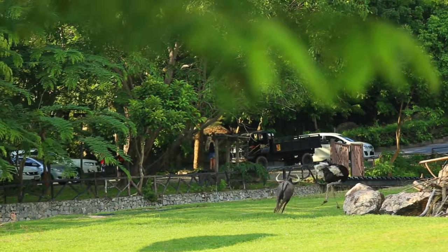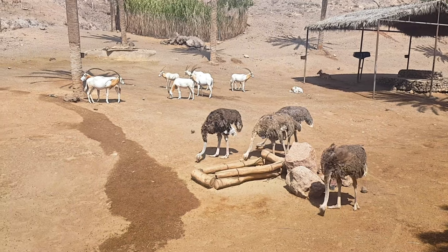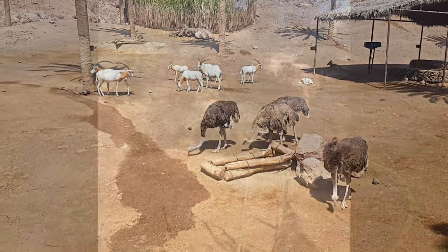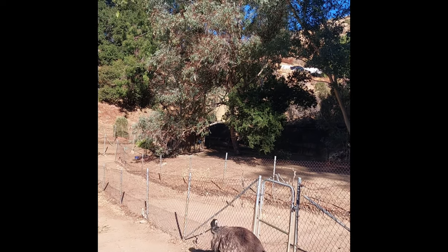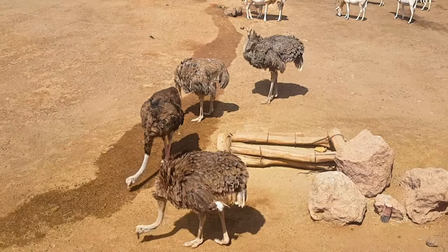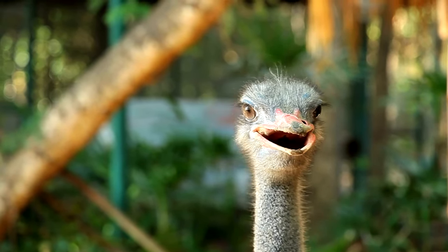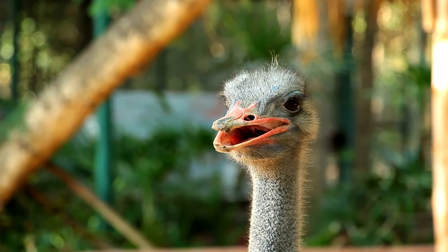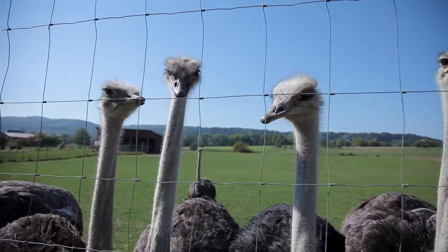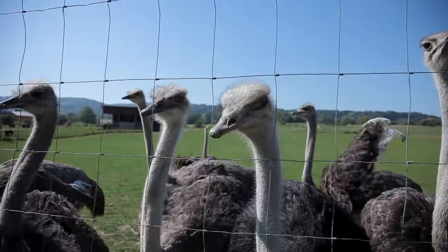Ostrich facts that will astound you: the world's largest bird is the flightless ostrich. Three stomachs are found in ostriches. Unlike all other living birds, the ostrich secretes urine and feces independently. Ostriches are the fastest runners of any two-legged animal, capable of sprinting at over 70 kilometers per hour and covering up to 5 meters in a single stride. Running is facilitated by the fact that ostriches have only two toes on each foot — most birds have four — with the big nail on the larger toe resembling a hoof.